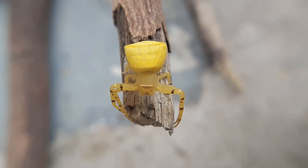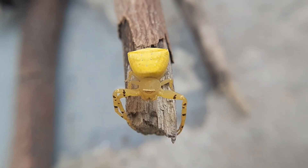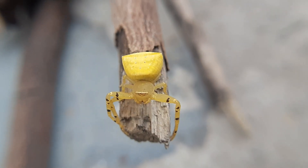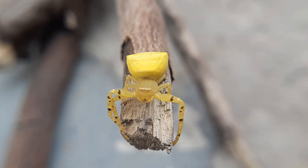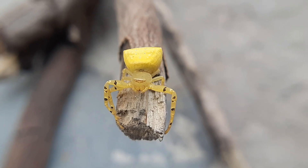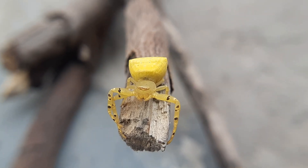Unlike other spiders that spin webs to catch prey, Thomasus spectabilis relies on its camouflage and patience. It waits motionless on flowers, blending in perfectly with the petals and stems.